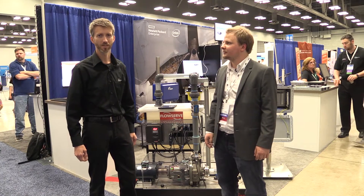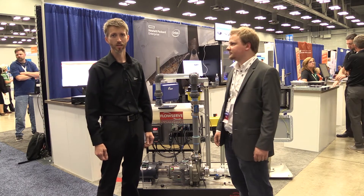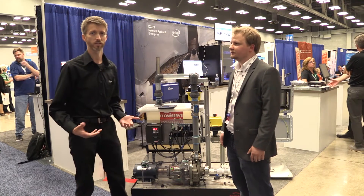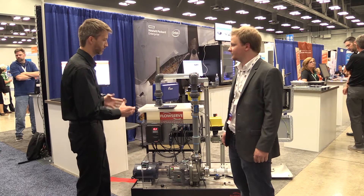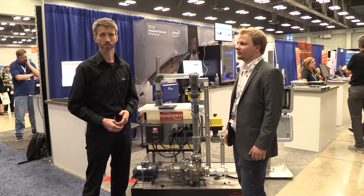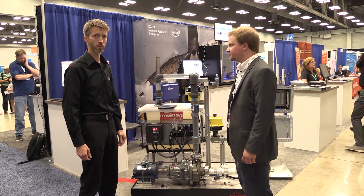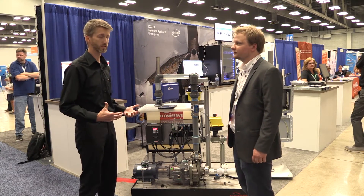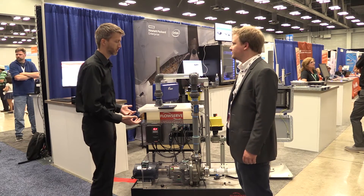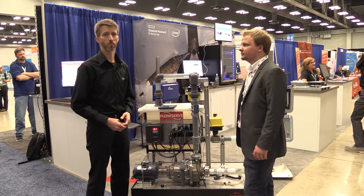Hi everyone, my name is Kenneth Leach. I helped design some of these solutions that you can see here at NIWeek. I work for the HPE Edgeline Systems Group, where we create IoT solutions through our Edgeline products. What we've done here, with a partnership with NI and also with a software partner called PTC, is create an IoT solution for smart pump condition monitoring.